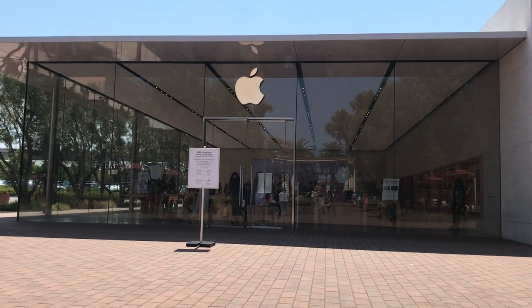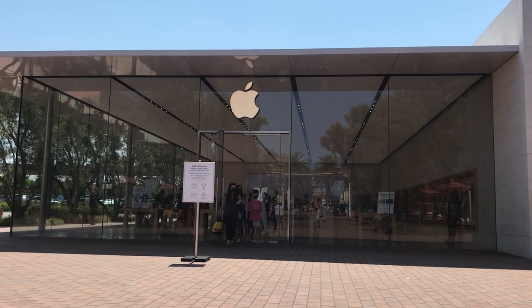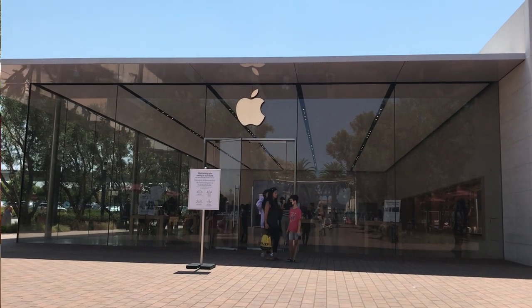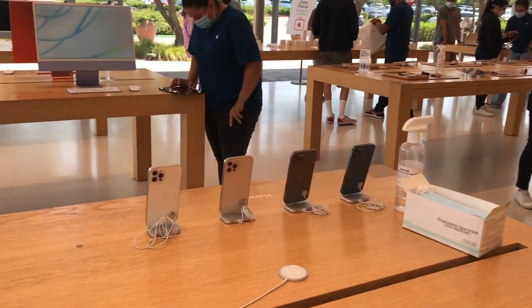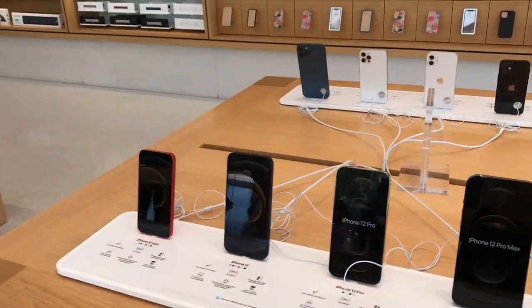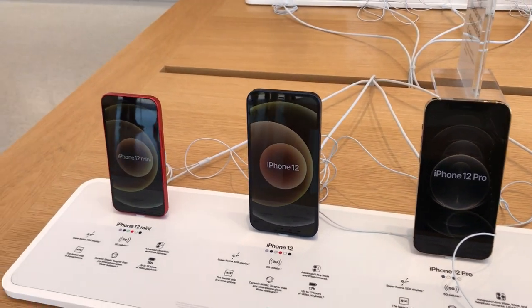The service experience in here — the girl who helped me out — wasn't that great because she was a little bit rude. So this is the Apple Store, this is me waiting for my appointment, and this is the new iPhone 12 Pro.